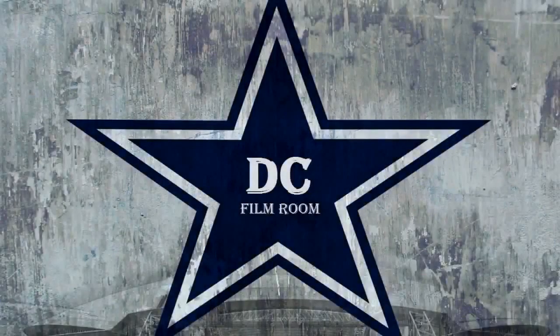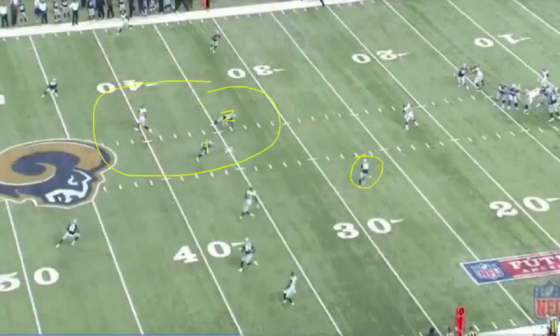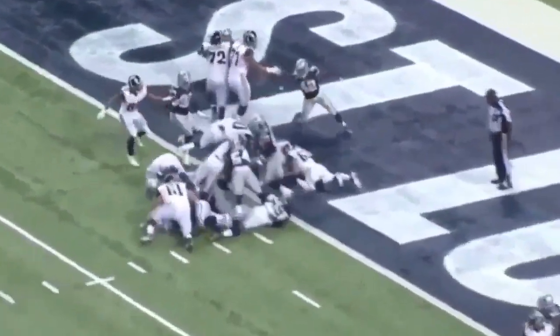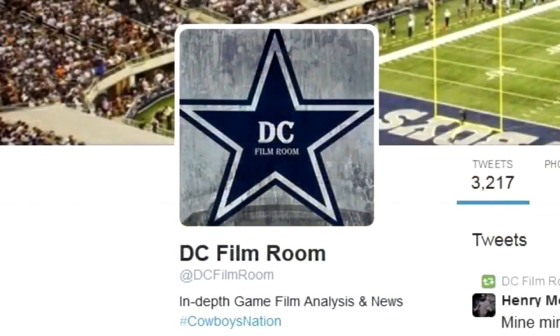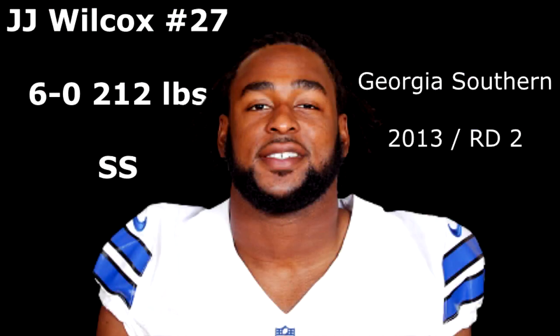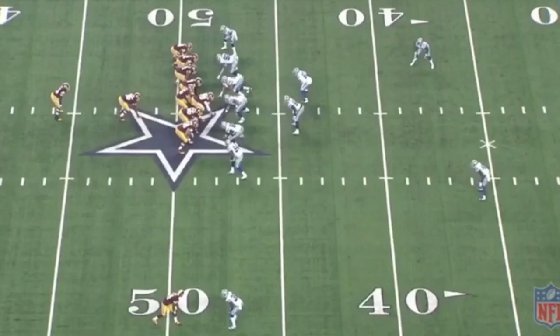Welcome back to another edition of DC Film Room's Game Film Analysis. Be sure to like us on Facebook and follow us on Twitter at DC Film Room. In this week's film analysis, we'll break down number 27, J.J. Wilcox. The Cowboys hope that J.J. Wilcox becomes the safety that they've been looking for. We'll start off by looking at J.J. Wilcox vs. the run.